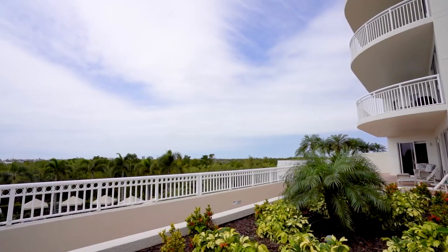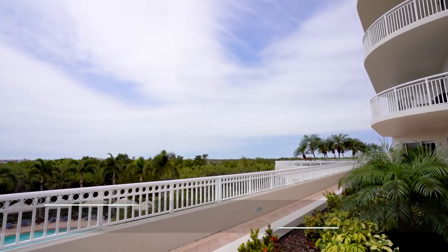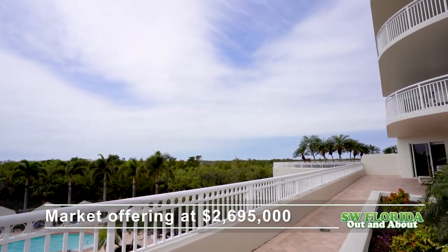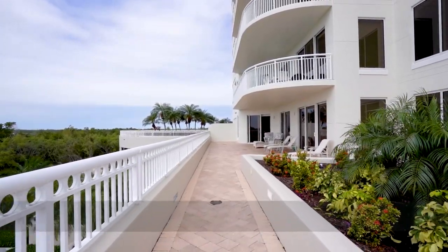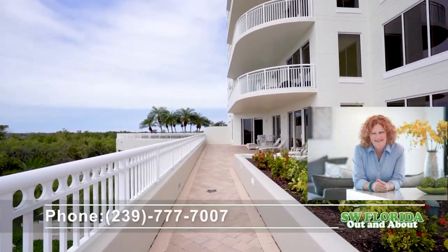Available to all Bonita Bay residents is a dedicated beach park, as well as Backwater Jacks, the on-site restaurant at the marina, where all residents are welcome to dine without a club membership.